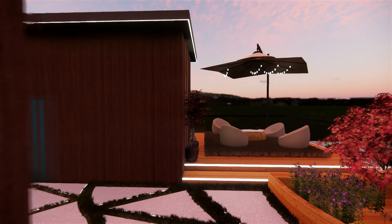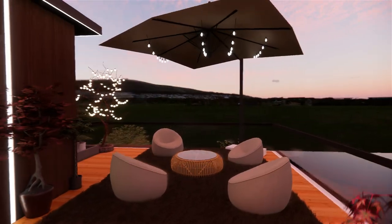Similarly, on the back side, there is a lounge space to enjoy your evenings with your family.